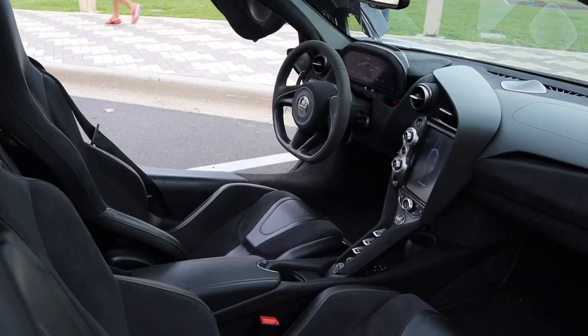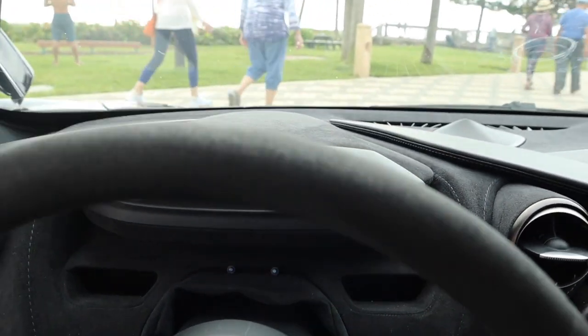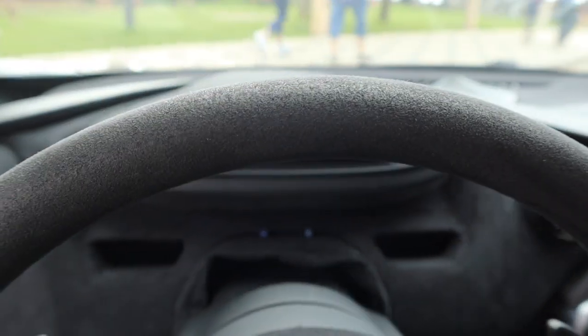Now that we're in the car, let's take a look at the interior, which I really like. It's filled with alcantara — on the headliner, the doors, the seats, the dash, and the steering wheel. I'm not the biggest fan of alcantara on steering wheels; I like it throughout the rest of the car, but on the steering wheel it can fade and doesn't look great. This one still looks pretty good, but the top is starting to fade a little.